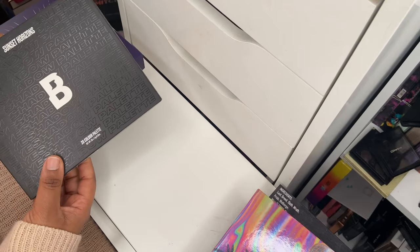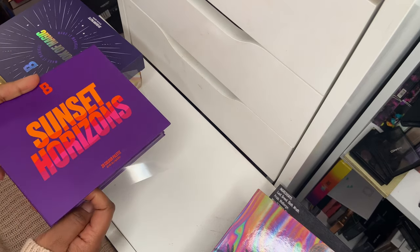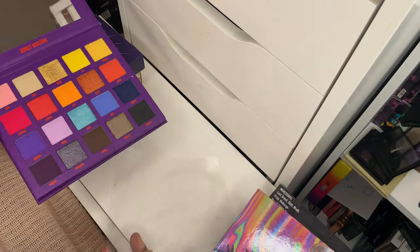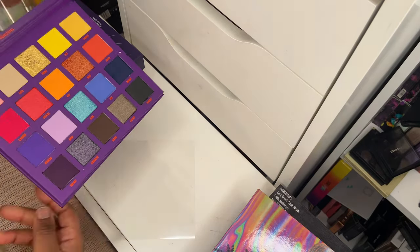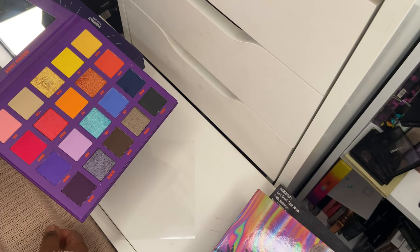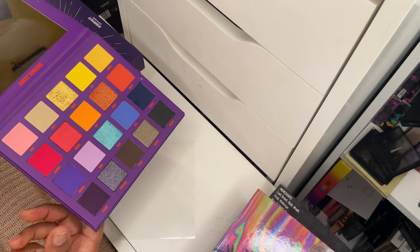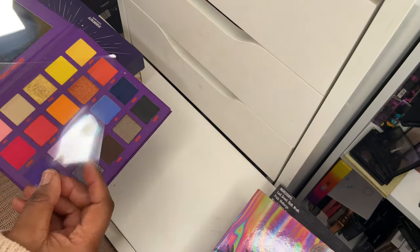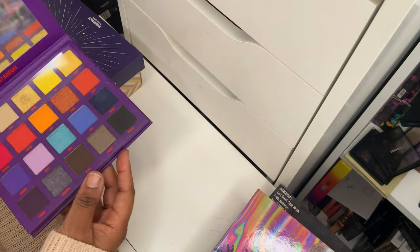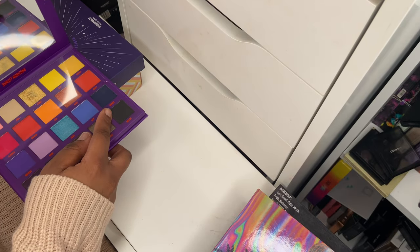Next up is the Sunset Horizon eyeshadow palette by Beauty Bay — one of the best palettes I came across in 2020. Such a beautiful color story and the pigmentation is just off the chain. I did a look on Instagram using it and I've been playing around swatching it — it is so pigmented. I love the color story; it's just well executed and really stunning. It's currently on sale too, so if you haven't picked it up, definitely do. It's very inexpensive and value for money.